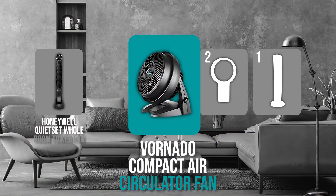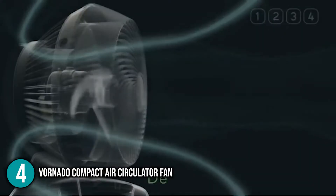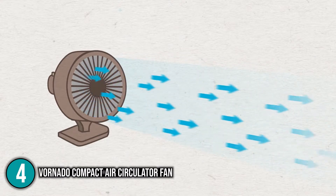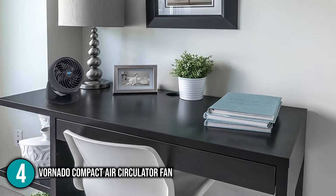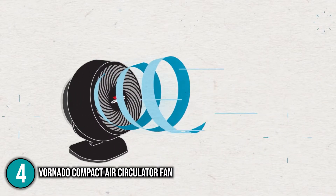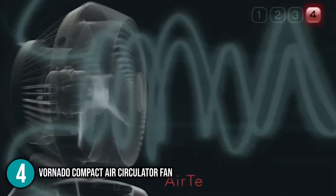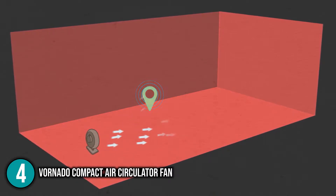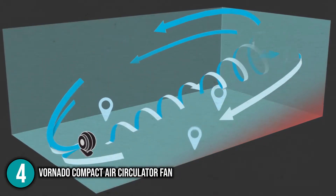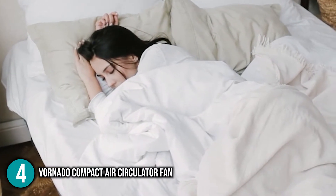The quiet fan coming in at number 4 on our list is the Renardo Compact Air Circulator Fan. This highly-rated room fan combines unique Vortex technology and deep-pitched blades to deliver strong, quiet airflow throughout an average-sized room. Its small size makes it perfect for tabletop use. It is actually an air circulator — the deep-pitched blade and distinctive Vortex inlet design set it apart, providing efficient and consistent airflow throughout the entire room, unlike traditional side-to-side oscillating fans.